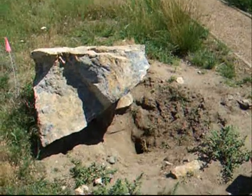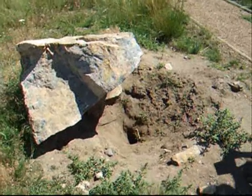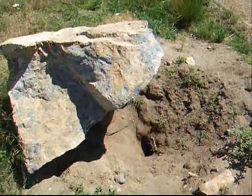Here's an example of a marmot burrow underneath a large fallen rock. The marmots dig very deep underground, down about 15 feet or 4 meters.